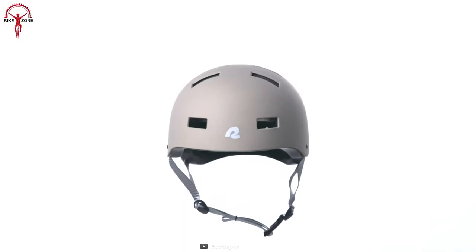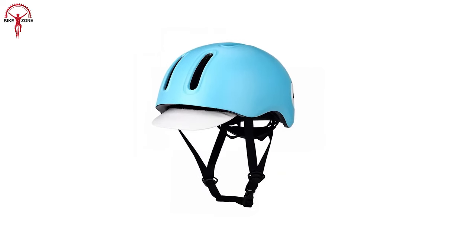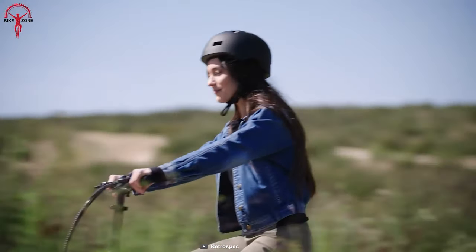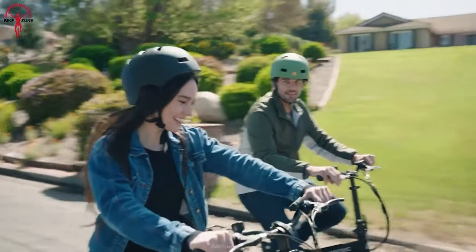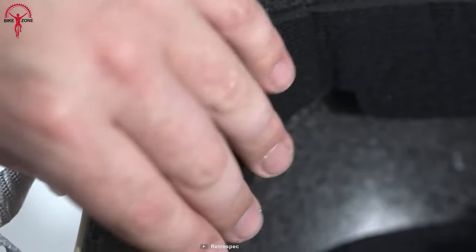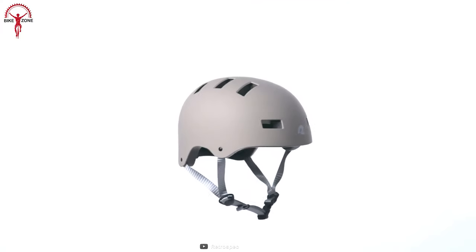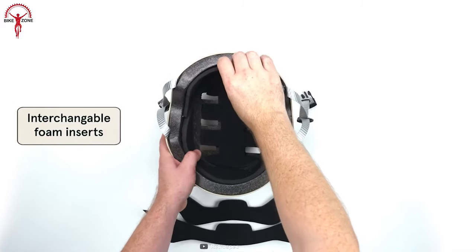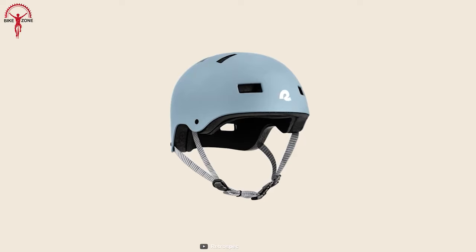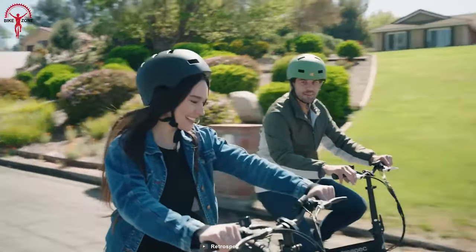Prepare to make a statement as you conquer the trails with the Dakota Helmet — the ultimate fusion of fashion and protection. This multi-function helmet is your perfect companion for bikepacking, skating, and roller skating adventures. Its sleek, fully formed ABS shell offers lightweight yet robust protection on canyon terrain, while the EPS foam lining absorbs impact energy for an extra layer of defense. Stay comfortable and secure with adjustable straps and a no-chafing chin pad. With two sets of interchangeable pads and 10 vents strategically placed for optimal airflow, this helmet keeps you cool and refreshed throughout your journey.